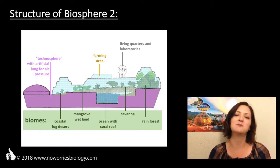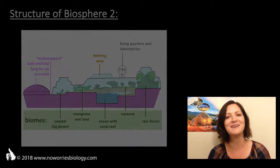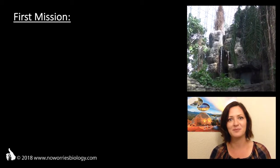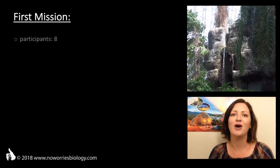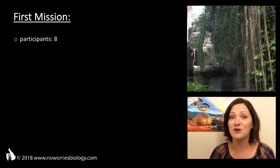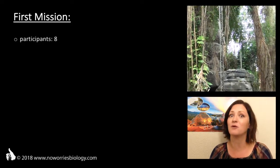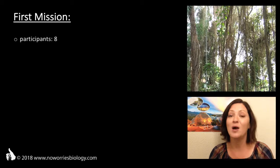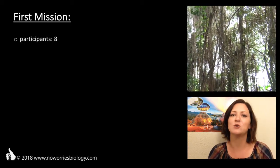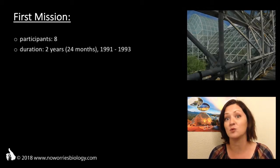When construction of the campus was completed in 1991, they put this self-sustaining system — which might someday in the future help us to establish space colonies — to its first practical test. A group of eight people moved into Biosphere 2. For the duration of the experiment, they would represent the almost eight billion people living on Earth in Biosphere 1. The entrance was sealed behind them and was supposed to only be reopened after two years when the experiment was over.